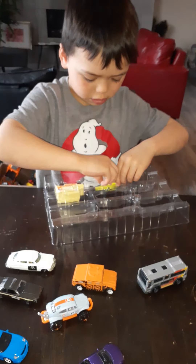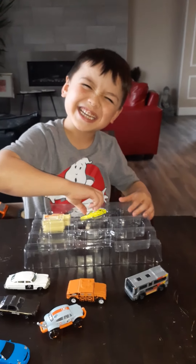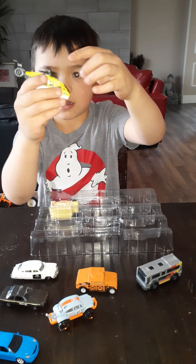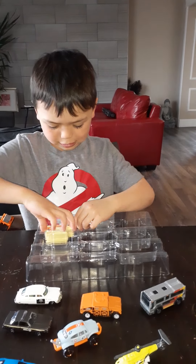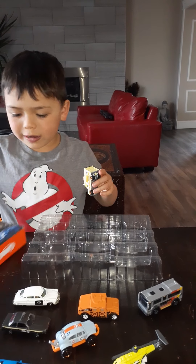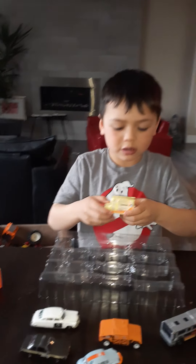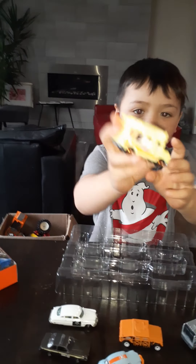Okay, then we have this bus — we have a bus. Then we have a heli. Okay, then for the last vehicle — guys, there's nine vehicles! The last vehicle we have is an ice cream truck.